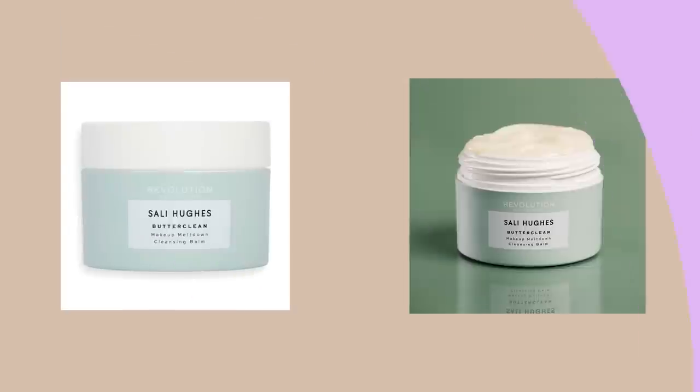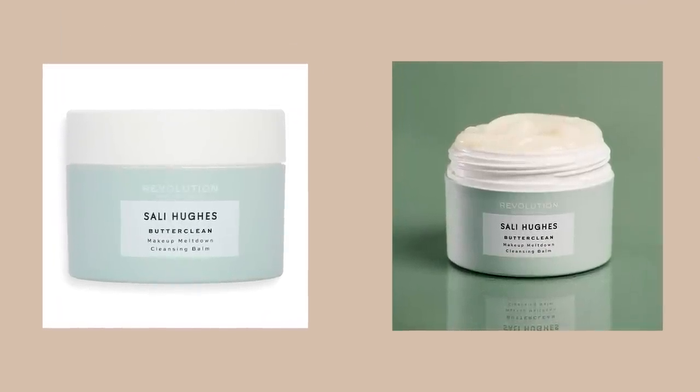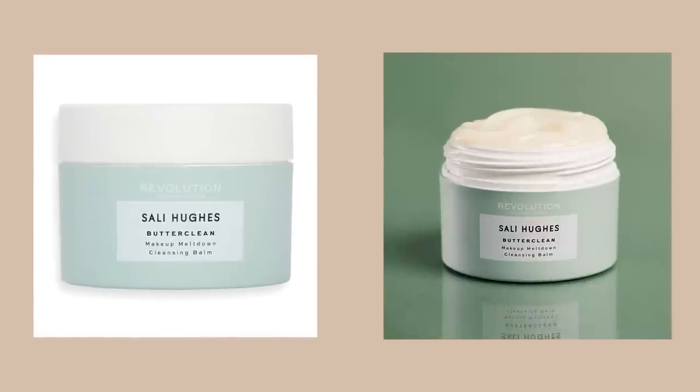Then at night you take it all off with the cleansing balm. I love a cleansing balm — I like to take a moment with it. It smells so nice. You rub in a little fingertip's worth of balm into dry skin, massage to loosen everything, add a little bit of water and it turns into a milk. Get your flannel, take it away, go back to your serum and moisturiser. That's it.